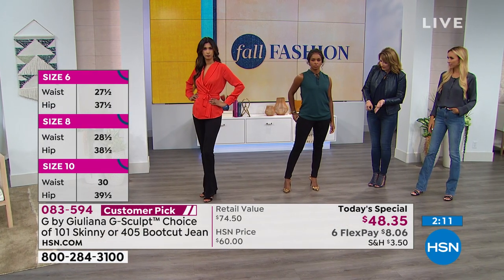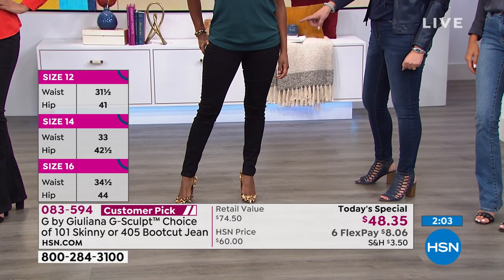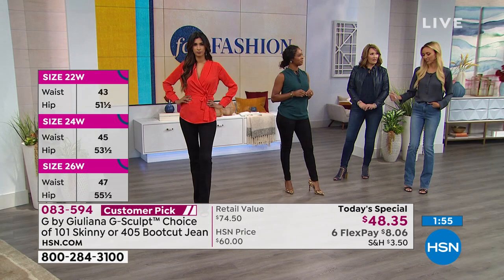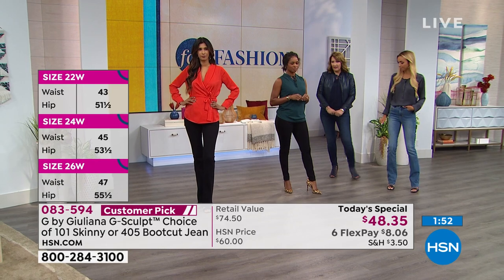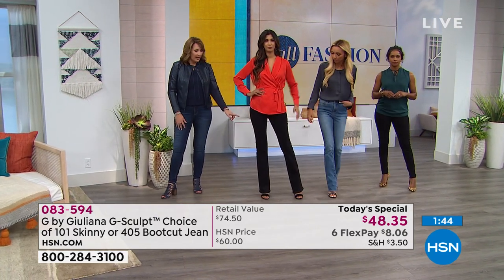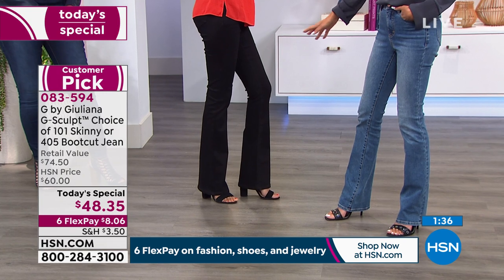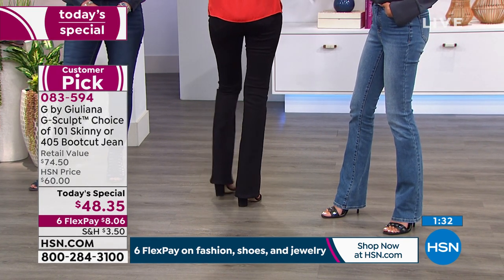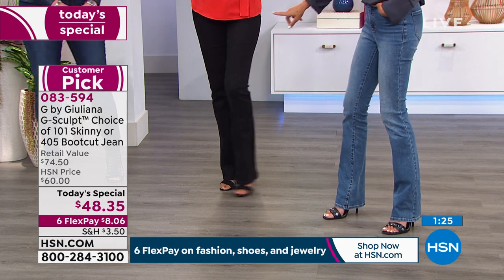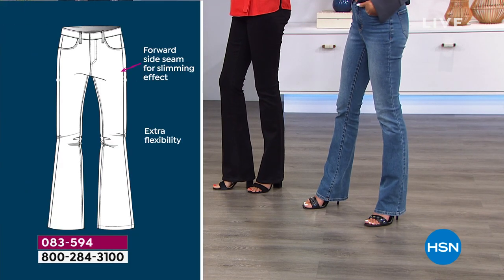We are kicking off fall fashion today with Juliana on HSN. Everything is six flex pay — even the shoes and the jewelry. Here we have the beautiful black skinny. Donya is wearing it in average length, size 4. She is normally a size 4 and it fits her like a glove. She's 5'7" and the average is perfect. Then we have Nadia, who is 5'11" and wearing the 4 tall in black — she's a size normally 2-4. The black is so pretty. Think about how chic this is for the holidays.